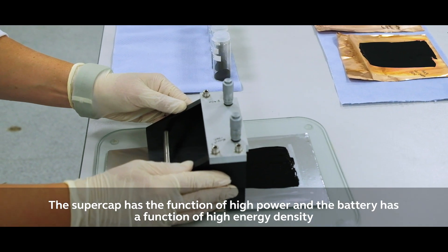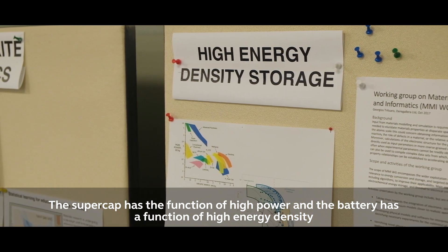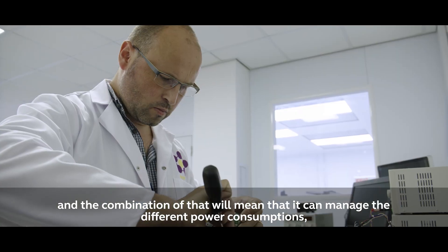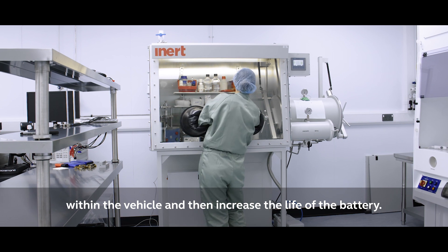The supercapacitor has the function of high power and the battery has the function of high energy density. The combination of that means it can manage the different power consumption within the vehicle and increase the life of the battery.